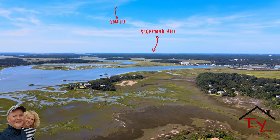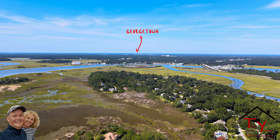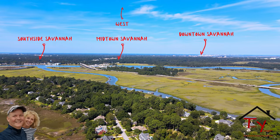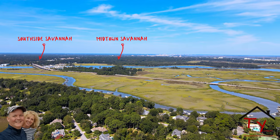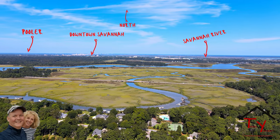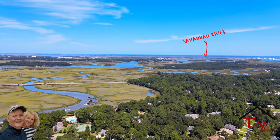You can see that we live on a coastline with a ton of islands, a ton of water, rivers, and marshfront properties. But then you also see the mainland of Savannah with Southside, Midtown, Downtown Savannah. And Savannah is situated on the Savannah River, and that's the river right there in the foreground.